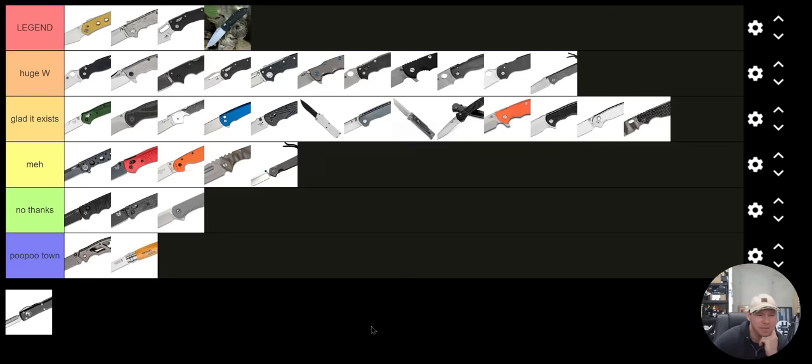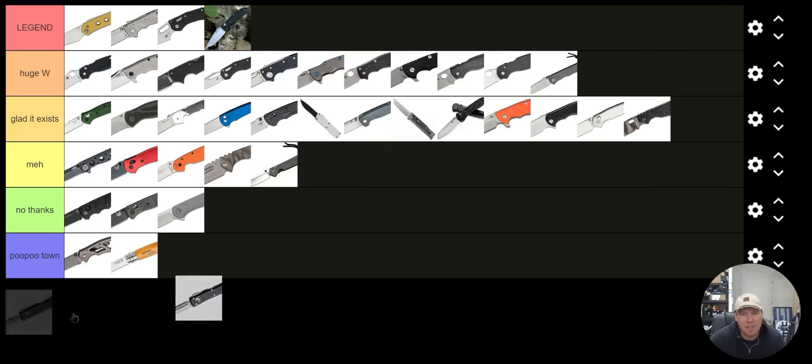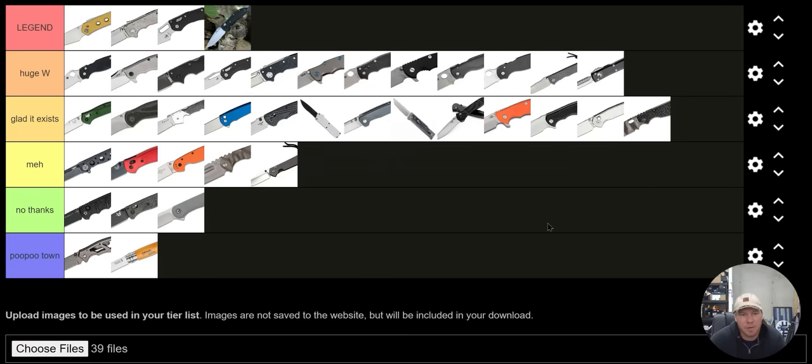The Microtech Ultratech — I can't say it's S tier, I really don't think it's an S tier knife. I do think it is a Huge W for the OTF world, American style. Looking at Huge W, I'm just now realizing this as I analyze my own knee-jerk reaction tier list for a small percentage of iconic knives over the last 10 to 15 years.